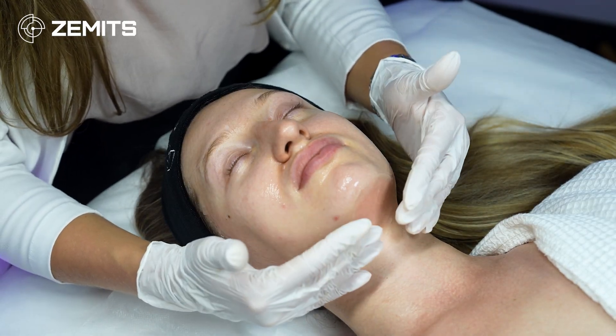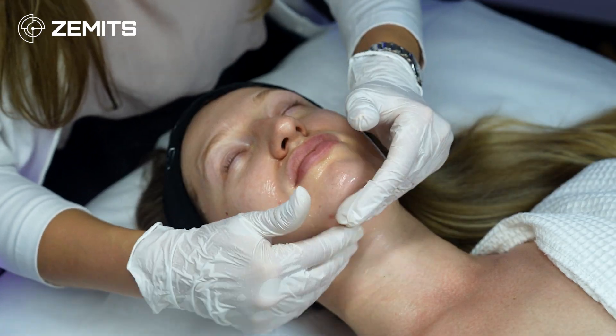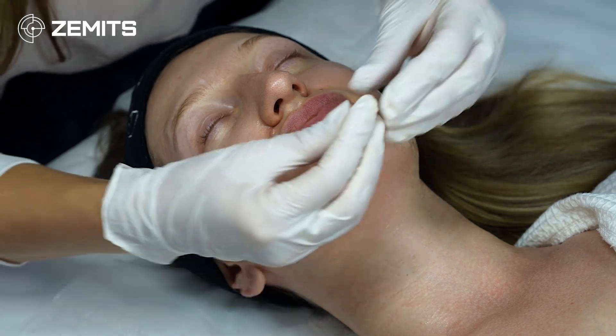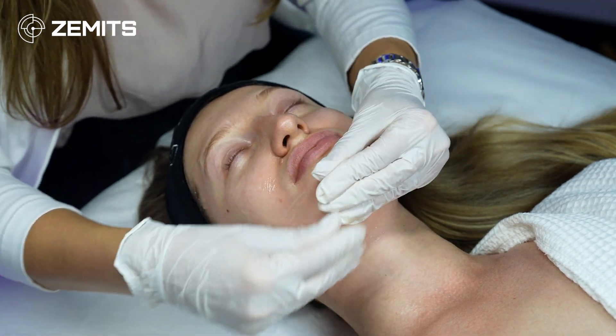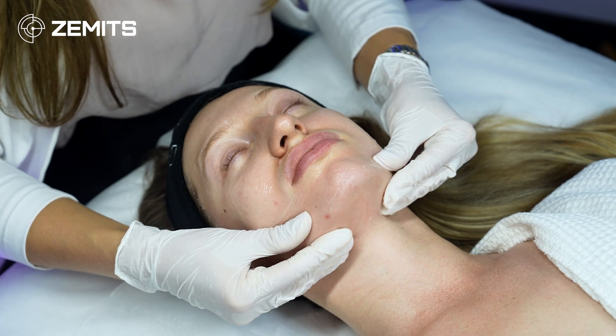As soon as the double chin slimming cryo treatment is over, provide lymphatic drainage massage with mild pressure, following the direction of lymphatic flow — starting from the middle and going to the periphery on the submandibular area, bringing all the lymph from this area toward the closest lymph nodes.